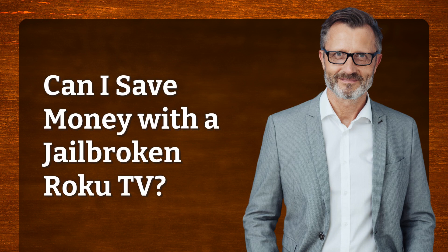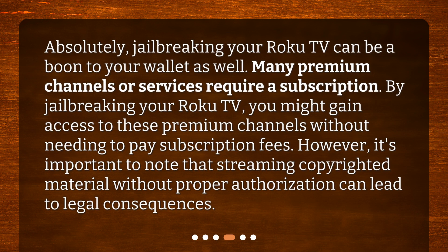Can I save money with a jailbroken Roku TV? Absolutely — jailbreaking your Roku TV can be a boon to your wallet as well. Many premium channels or services require a subscription. By jailbreaking your Roku TV, you might gain access to these premium channels without needing to pay subscription fees. However, it's important to note that streaming copyrighted material without proper authorization can lead to legal consequences.